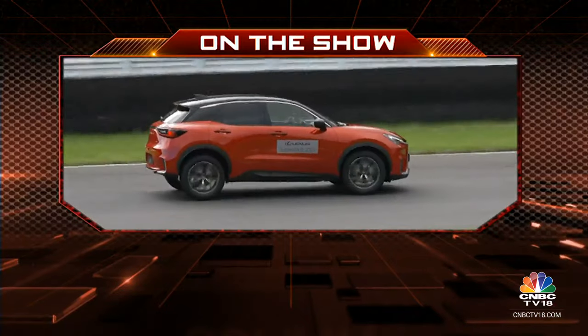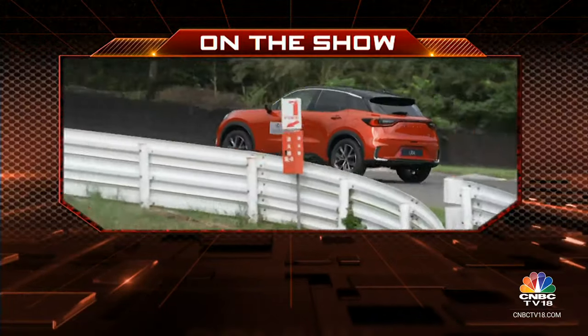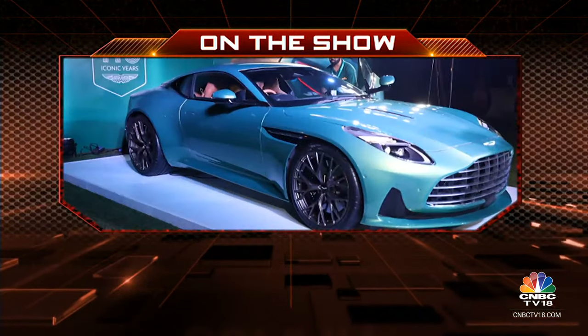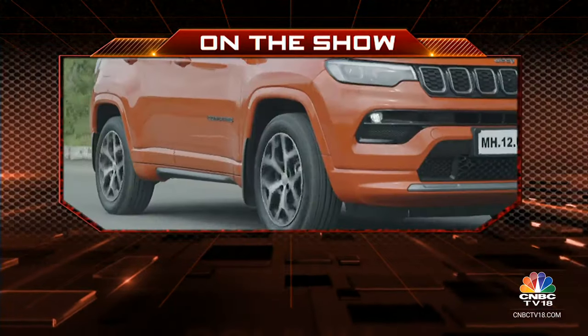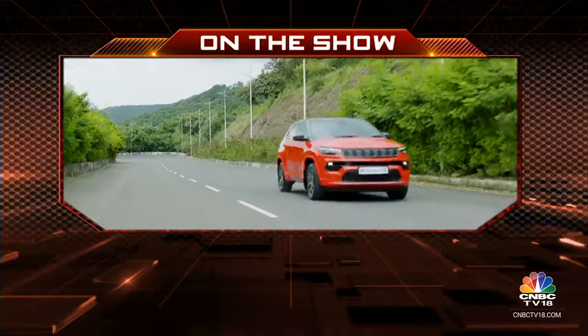On Overdrive today we bring you a compact sporty crossover from Lexus, get you a closer look at the suave Aston Martin DB12, and drive the newly launched diesel variant of the Jeep Compass 4x2 automatic. Hello and welcome to Overdrive, I'm Sweeney Dad.